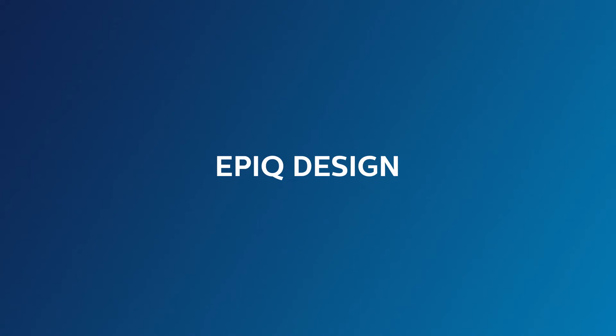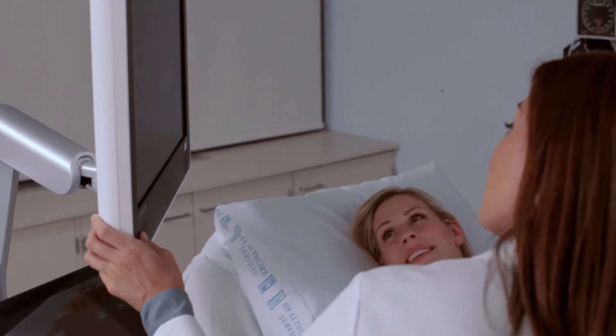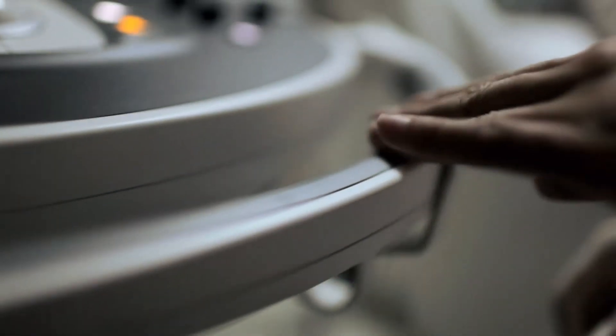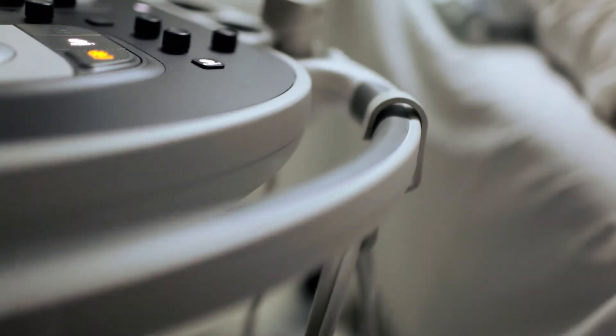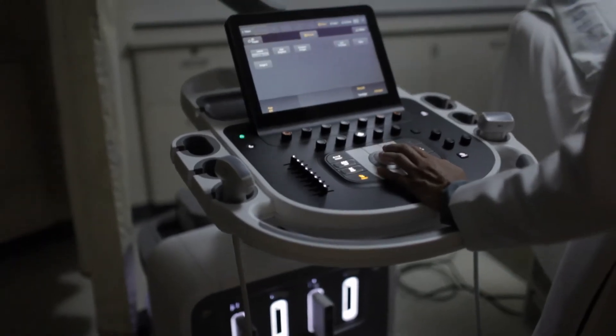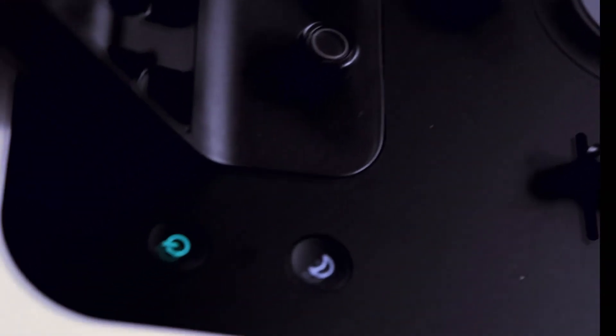EPIC totally reinvents the ultrasound user experience. Its innovative tools increase exam efficiency. Its tablet-like touch interface lets you work more intuitively. EPIC is almost silent when running, equivalent to the sound of a library. Its small footprint and extreme maneuverability allow it to fit in tight spaces with ease. And EPIC is our greenest machine yet, consuming 25% less power than our traditional ultrasound machines.